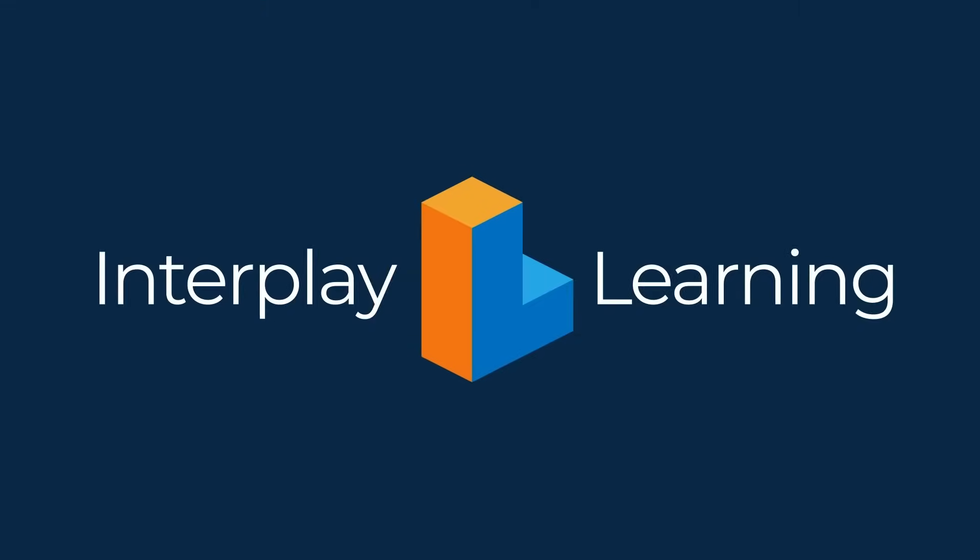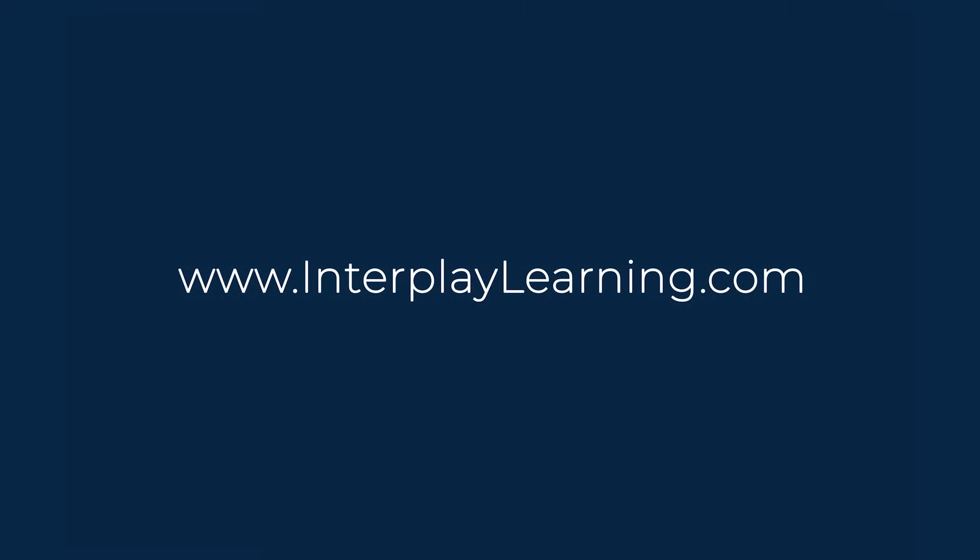With Interplay's affordable skilled trades training, it's easy to build a confident and highly skilled team, giving you more time to focus on your business, while also building better careers and better lives for your team. Visit InterplayLearning.com and request a demo today.